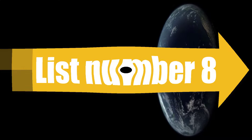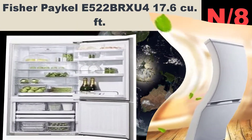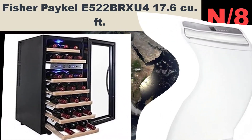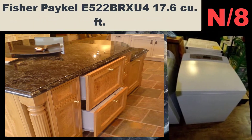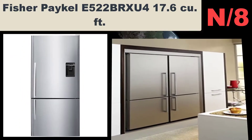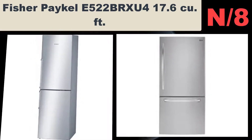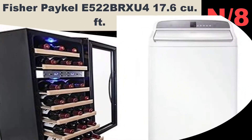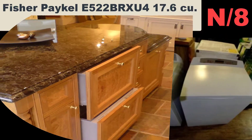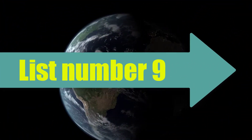List number eight: Fisher Paykel E522BRXU4, 17.6 cubic feet refrigerator. ActiveSmart technology is the combination of temperature sensors with smart electronics and variable speed fans that create a controlled environment and optimum temperature to keep food fresher longer. The new SmartTouch control panel is placed on the inside front of the fridge for easy access.